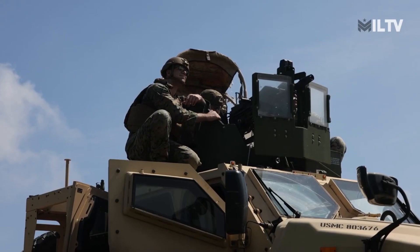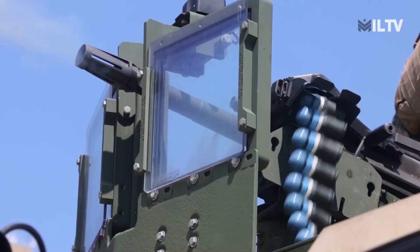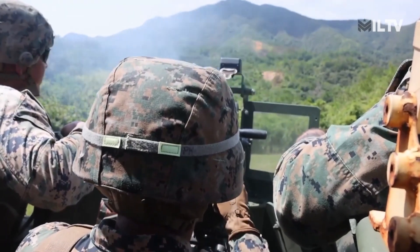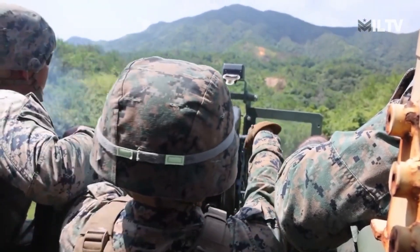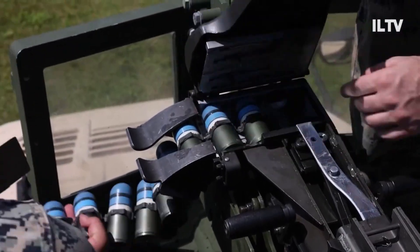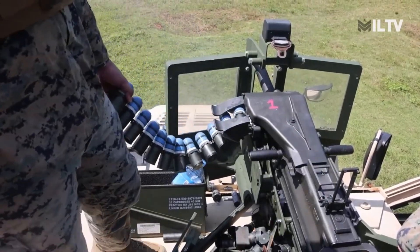The MK-19's formidable power is primarily attributed to the use of M430 40x53mm high-explosive dual-purpose grenades. These grenades can penetrate up to 50 millimeters of rolled homogeneous armor with a direct hit, making it effective against most armored personnel carriers, certain infantry fighting vehicles, infantry, and even helicopters.